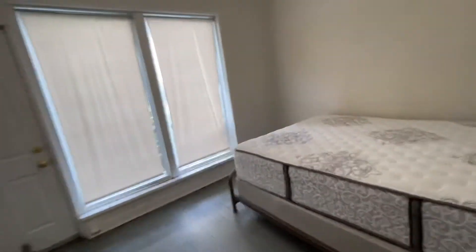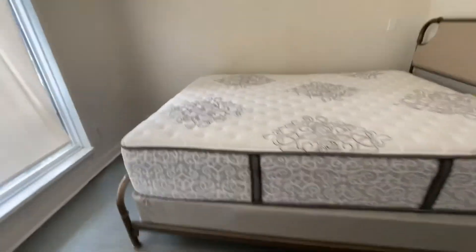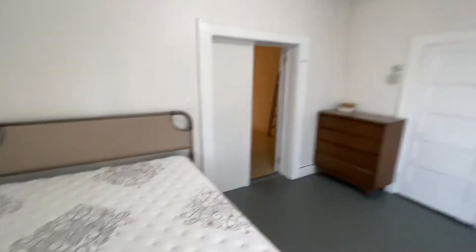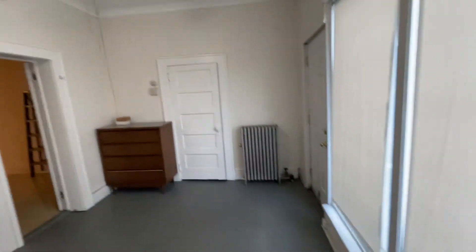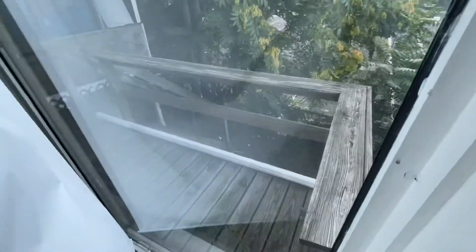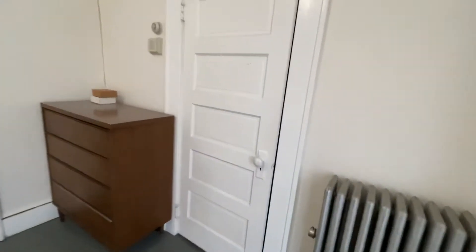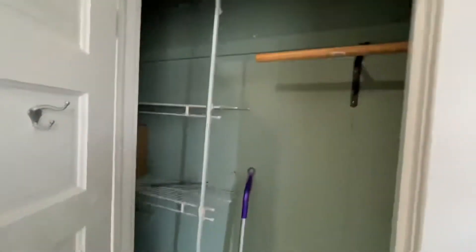And there's a bedroom. The mattress looks brand new, with a bed frame. It's just an egress — not meant to be used as an exit. And there's a closet with a little dresser in here as well.